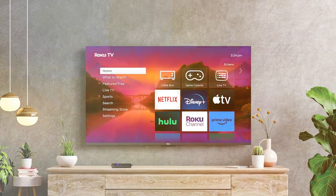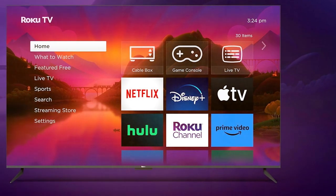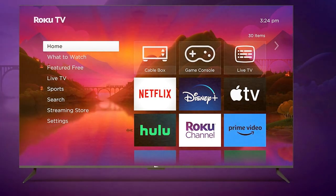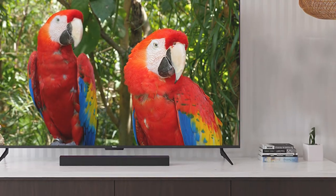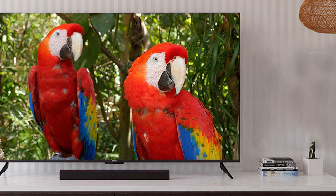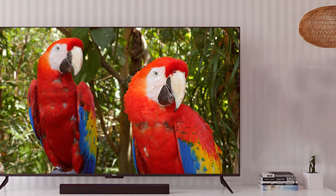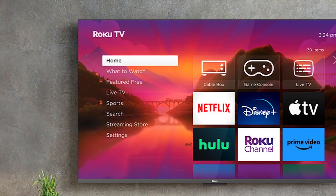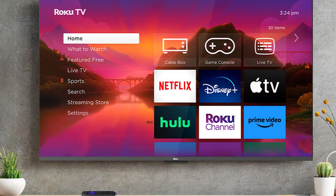With the Roku operating system built right in, the 75 Plus offers a world of entertainment at your fingertips. Stream from thousands of channels and apps, including Netflix, Hulu, and HBO Max, or use the Roku voice remote to search for content with ease. Features like Roku Zones and the live TV guide make finding something to watch easier than ever.